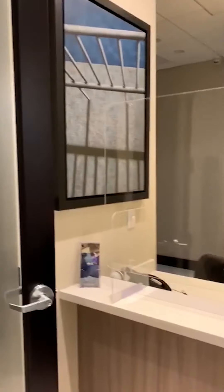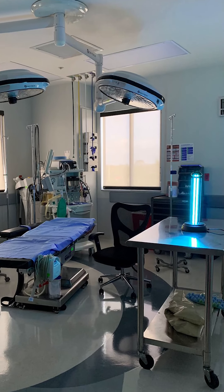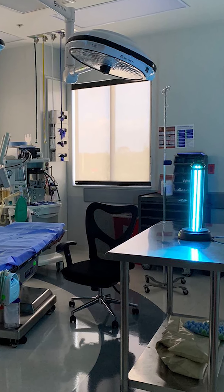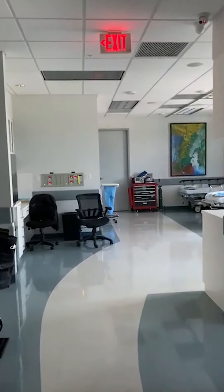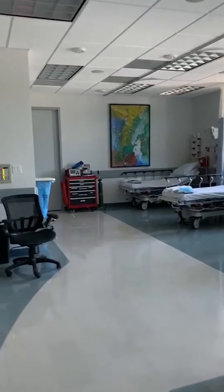A nurse will greet you here at the office. There is also a UV lamp in the OR that sanitizes it every single day. Not only do we have a full cleaning crew that comes in daily to sterilize our surgical suite, we also have the UV lamps for added safety.